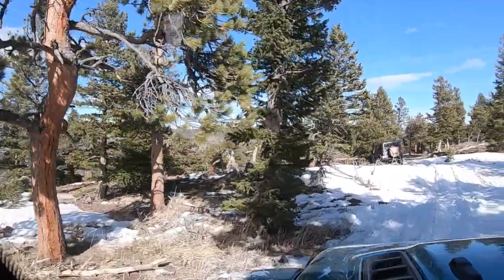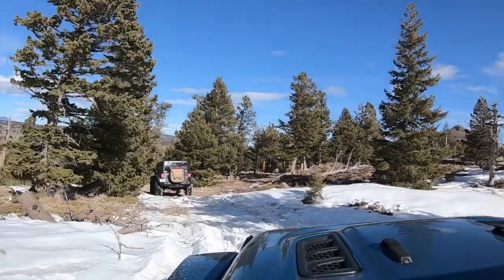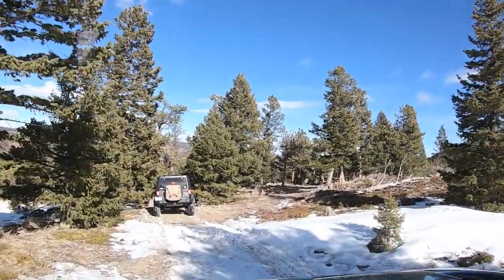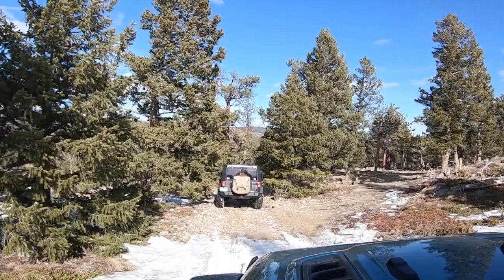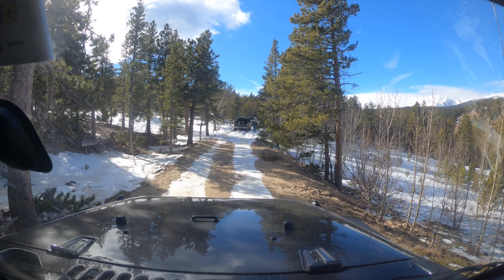That trail was awesome. We actually did it a couple more times just to try out the new systems in the Jeep JL, including the downhill descent control with and without the sway bars connected — just wanted to see what we could expect. A little further down the line, we came across a couple of pickup trucks that were stuck in the snow. The one I'm walking up to now is a Ford F-350 and the one directly in front of him is a Ford F-250.